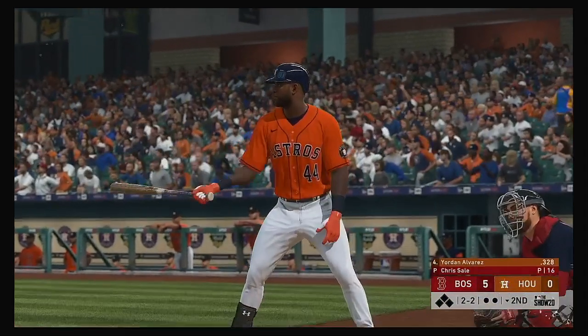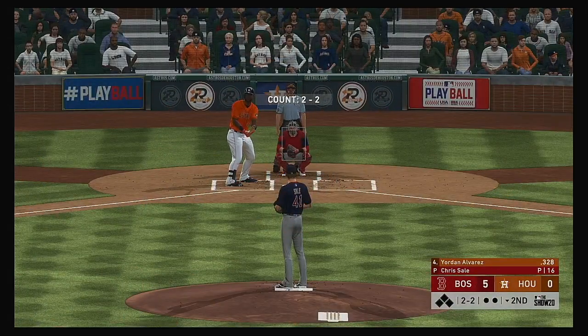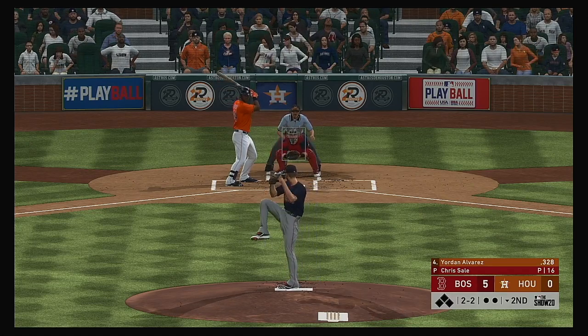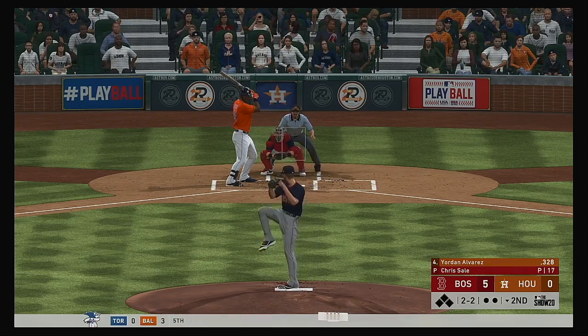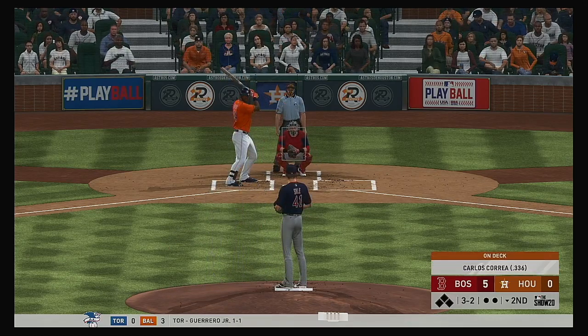Next up for the Astros, Yordan Alvarez — hitting well over .300 on the season. Lots of baseball left in this one, still early on, but you don't want to fall too far behind. They're already down by a bundle. One of the things you want is your leadoff guy to get on and set the table for the big boys to start driving in some runs.